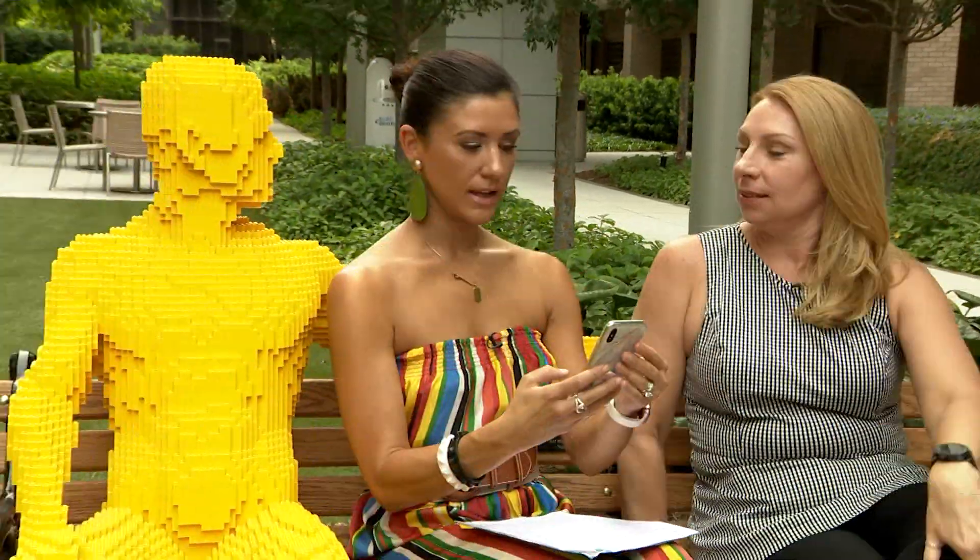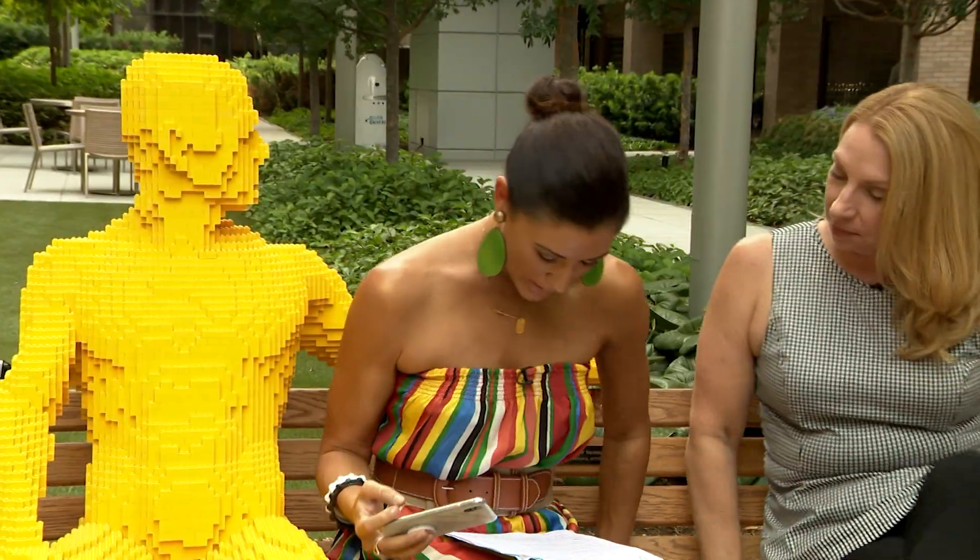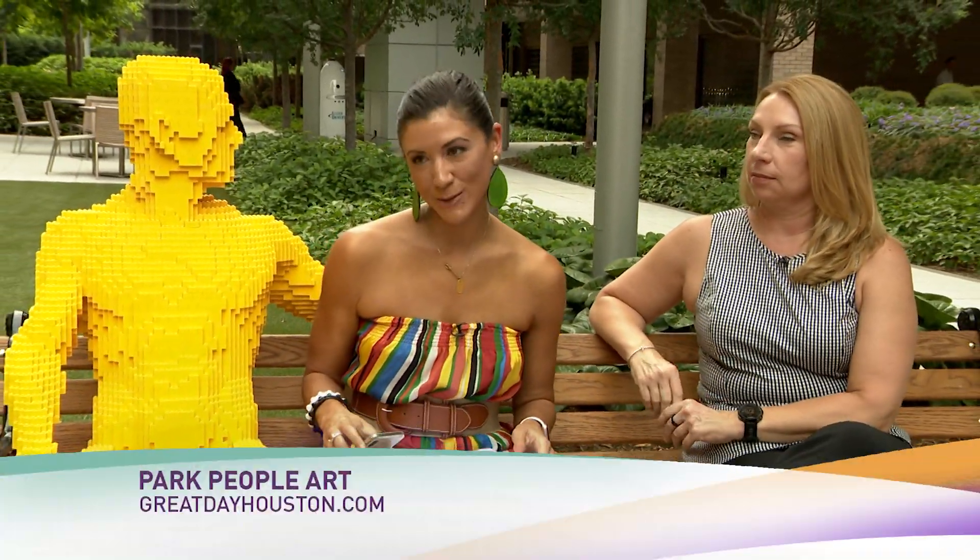So we encourage people to come on. I want to do a selfie with you. Absolutely. So we got to do a selfie with our friend. For more information, you can go to greatdayhouston.com. They said sharing the bench — yes. Selfies — yes. Photos — yes.